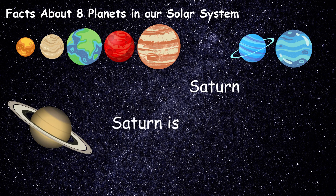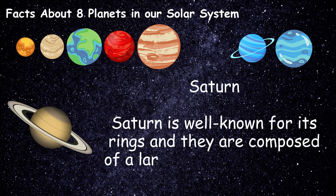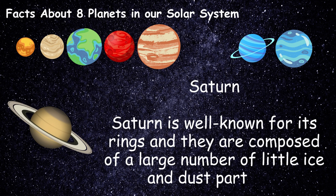Saturn is well known for its rings and they are composed of a large number of little ice and dust particles.